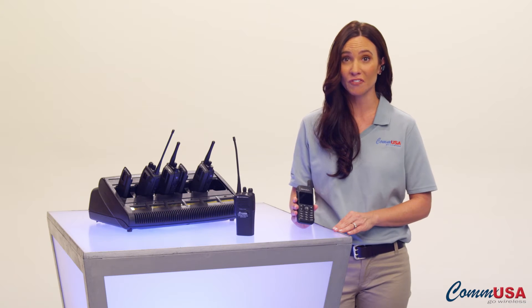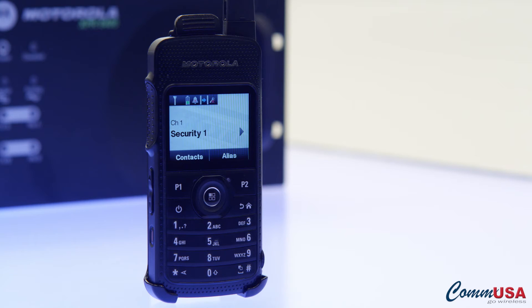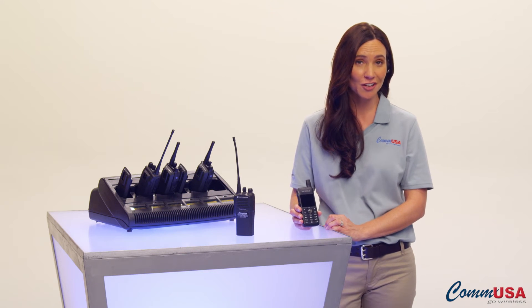It comes in a single, full-featured model with a high-resolution, five-line color display, a full keypad, and integrated Bluetooth for voice and data. You can even plug it into a wall outlet and charge it like your phone.